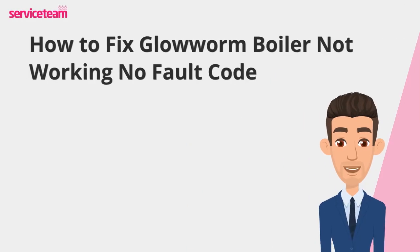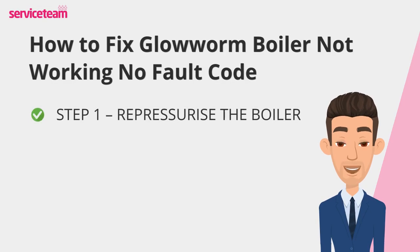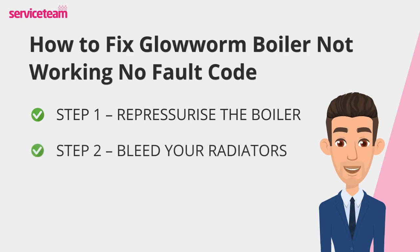Let's find out how to fix the no error code issue on the Glowworm boiler. First, check your boiler's pressure gauge. If it's low, topping it up to around 1.5 bar can often solve the problem — always refer to your boiler manual for the correct steps, as every model can be slightly different. Next, listen to your radiators. If you hear gurgling or bubbling, trapped air might be preventing proper heating. Use a radiator key to bleed them gently and release the air, which can improve circulation and get your system working efficiently again.